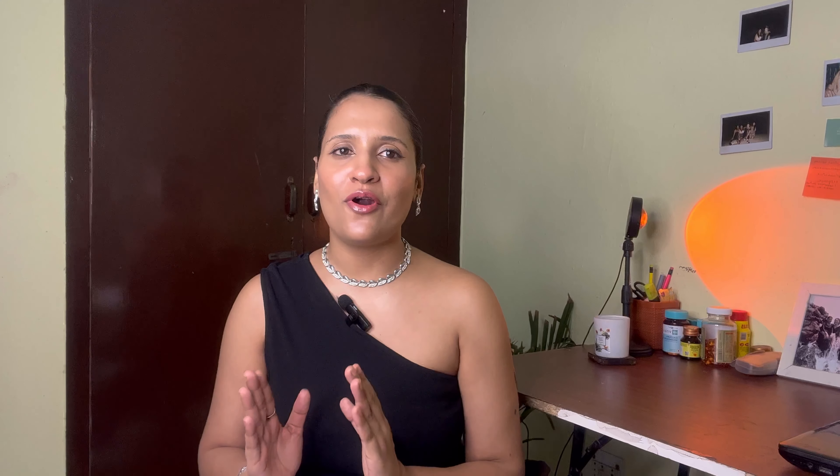Now we are going to talk about my favorite — skirts. I love skirts because they are very versatile to style. You can style them with different kinds of tops: crop tops, baby tees, loose t-shirts, shirts. These are amazing wardrobe essentials. When it comes to skirts for the rectangle body shape, do not go for skirts that are very boxy because it will make you look like a box.